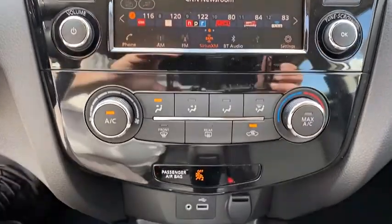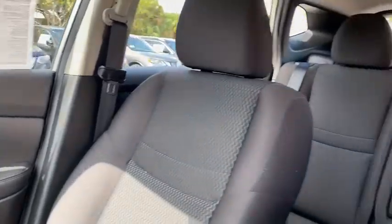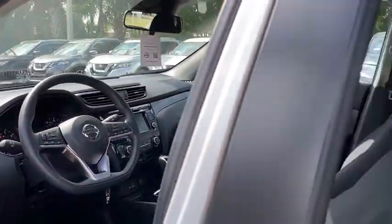Front-wheel drive, rear defrost, trip computer, MP3 player, CD player, power door locks. Take this vehicle for a spin and see why so many shoppers are now proud owners.